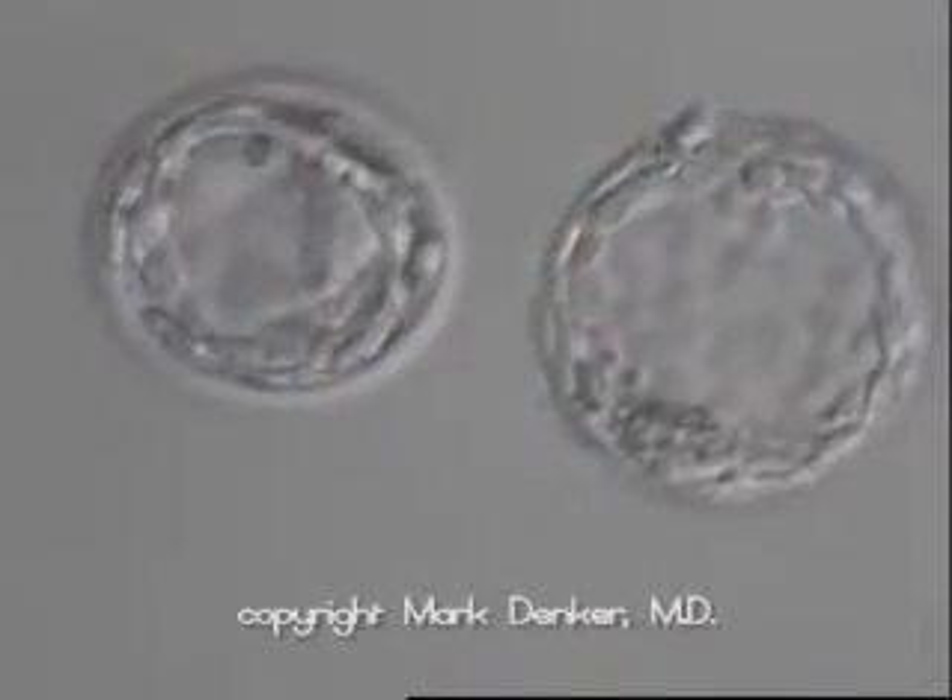Once we have the ability to grow embryos in the lab, we can then take those embryos and implant them into a woman's uterus that is trying to have the baby. Or if she can't carry the baby, we can have another woman carry the baby for her. This is called gestational surrogacy and that works very well also.